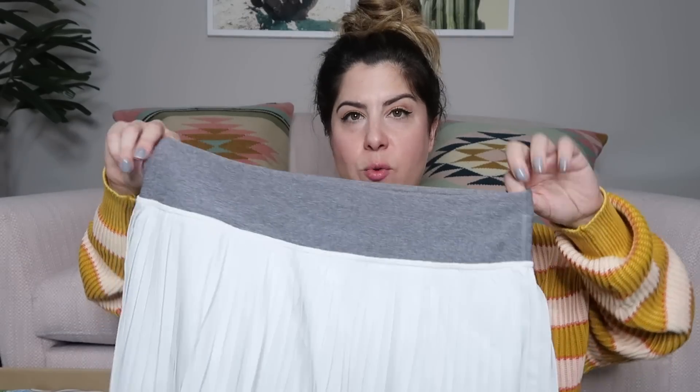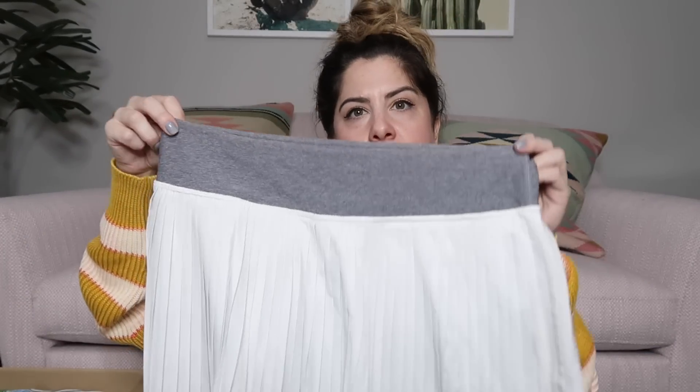Next up we have a workout skirt — I actually just sold this. She had sent it to me before in a different color. This is a gray and white one; it's a Lululemon skirt with the little logo in the pocket. It still has the tag inside — it's a size eight workout skirt. I'll probably list this at $45.